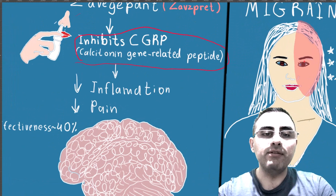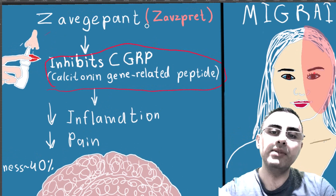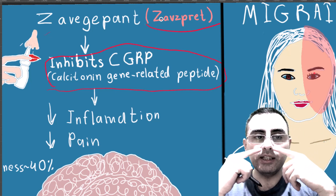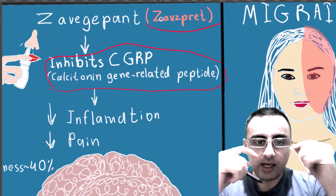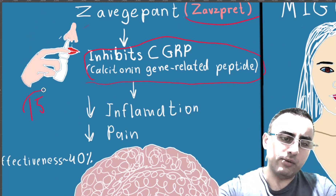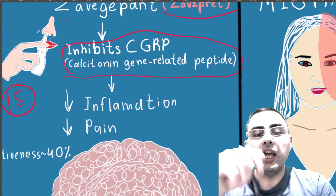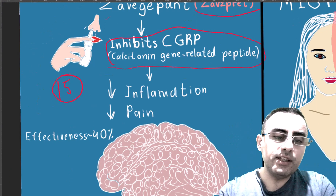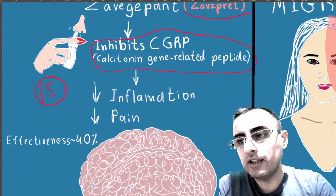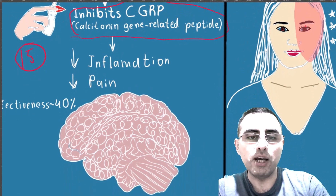Zavzpret's brand name is Zaopret and it comes as a nasal spray, which is a very convenient delivery method. It is absorbed easily through nasal blood vessels and takes effect in 15 minutes. Its efficacy is around 40%, which is considered very good and is much superior to placebo — that is why it was approved.